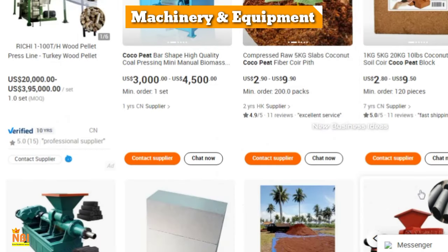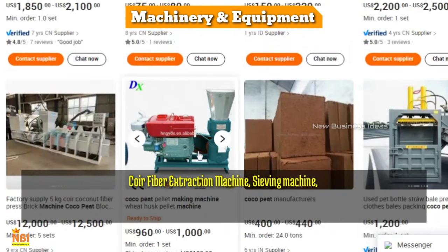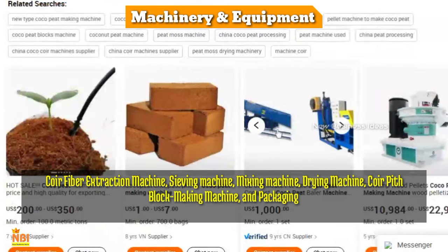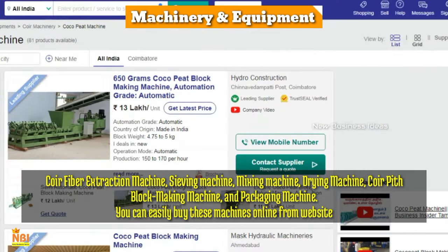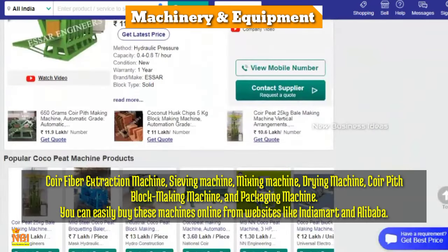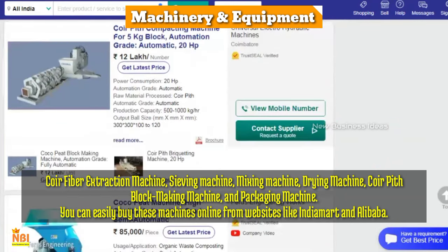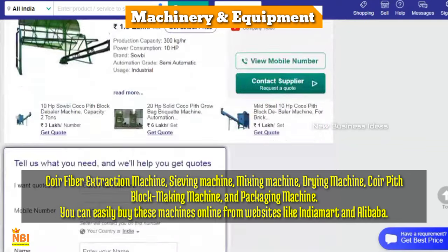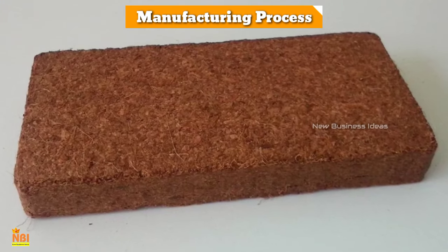To start a coco peat manufacturing business, you will need the following machinery and equipment: a coir fiber extraction machine, sieving machine, mixing machine, drying machine, coir pith block making machine, and packaging machine. You can buy these machines online from websites like IndiaMart and Alibaba. Contact dealers listed on those websites to get complete information on how the machines work.